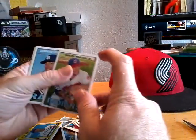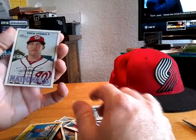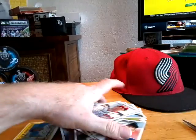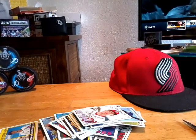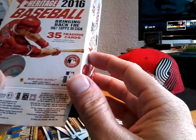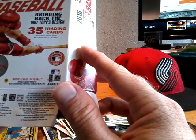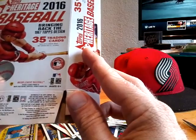2015 strikeout leaders, Carlos Santana, Desmond Jennings, and Drew Storen. Cool little box. Not much — like I said, I paid about 11 bucks for this. Look for real autographs or relic cards. Didn't get any autographs or relic cards.